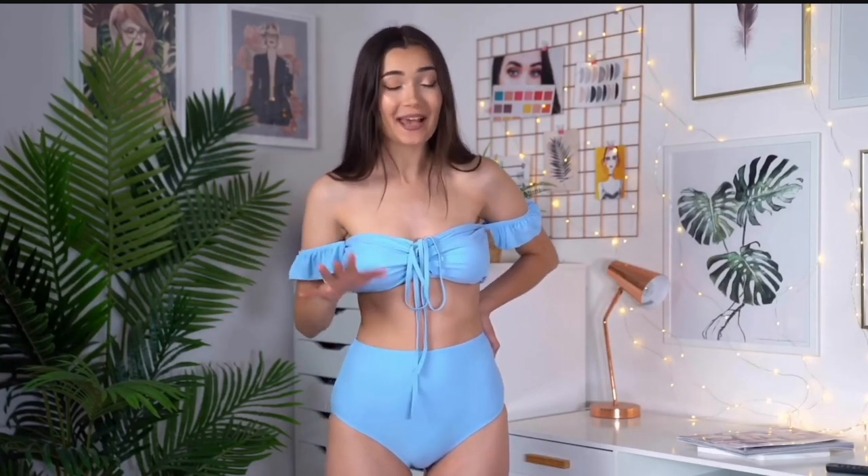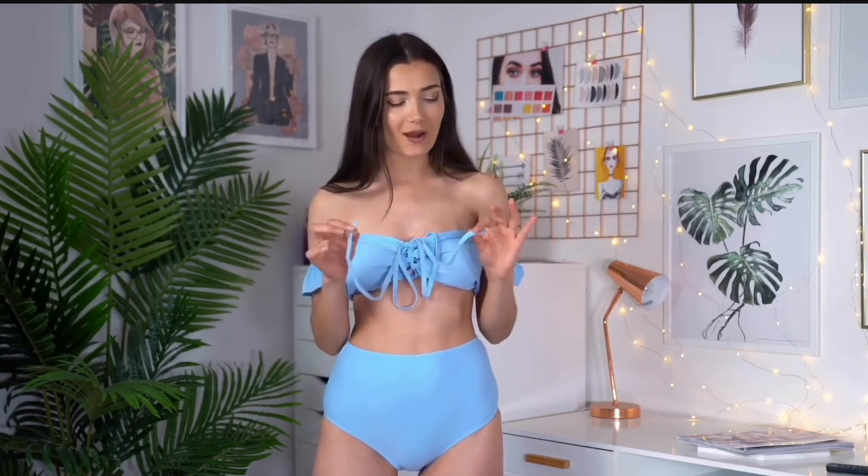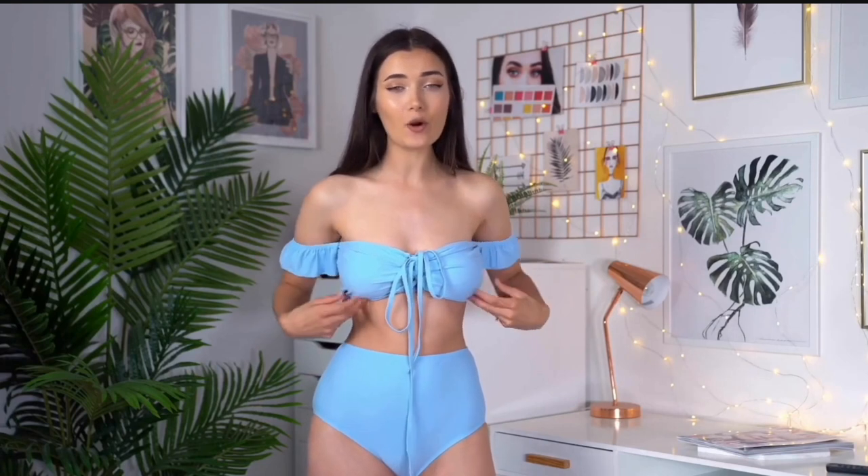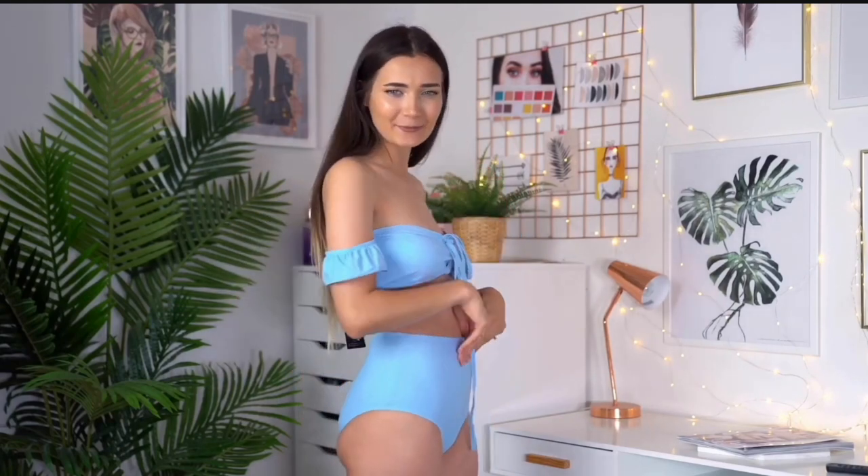I am so obsessed with this blue one. I think it's really unique looking, mainly because of the top half. The string that ties everything together is a little bit long, so I'd probably end up cutting it. Apart from that the top half is great, and it's actually not too bad for support — the band underneath is quite tight around my torso so it's keeping me in place. I have to give massive credit to the bottoms too — they're so flattering and actually hiding my little food baby. I'm giving this bikini a nine out of ten.